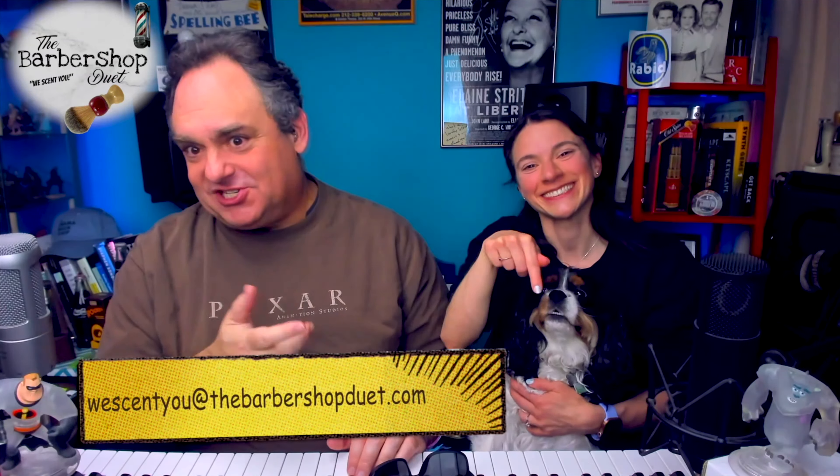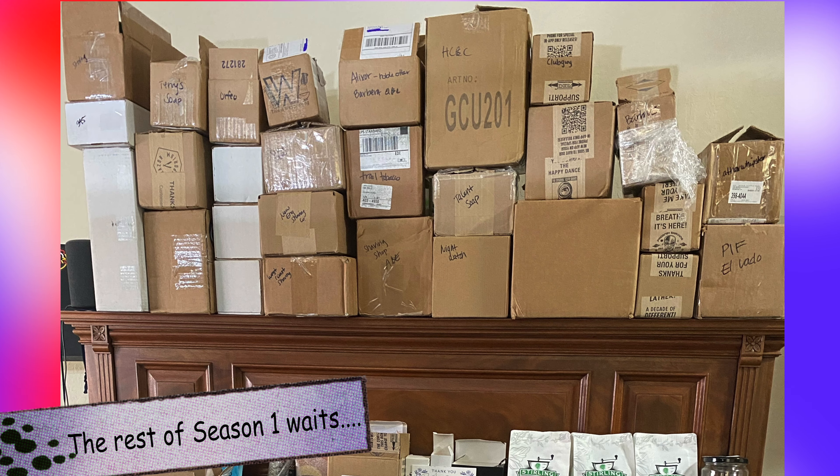Welcome to messages. For our September giveaway, we wanted to shed some light over to Zangari Man, so you have a chance to win a twenty-dollar gift card to Zangari Man. All you have to do to be eligible is send us an email to wescentyou@thebarbershopduet.com so we can get back to you — it's the only way we communicate about our giveaways. Then check back here on October 4th when we have Alexa help us choose our lucky winner on the show. Best of luck!